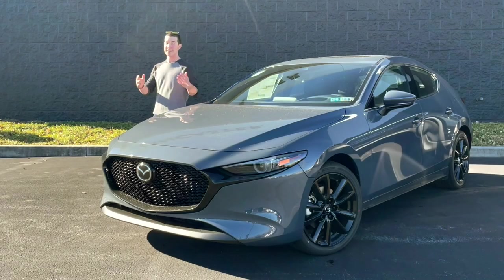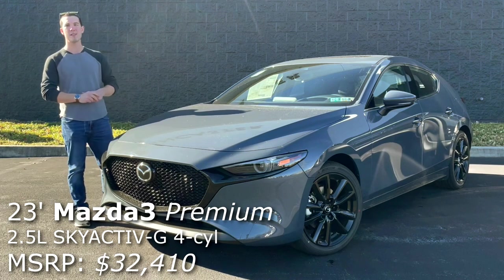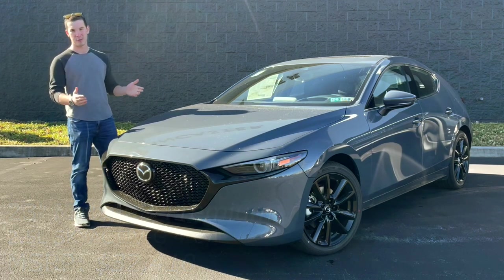Hi, my name's Isaac, and this is a brand new 2023 Mazda 3 Premium, and today I'm going to review it for you guys.